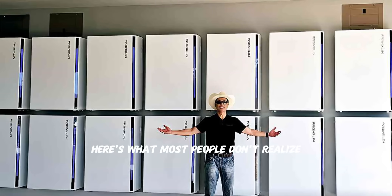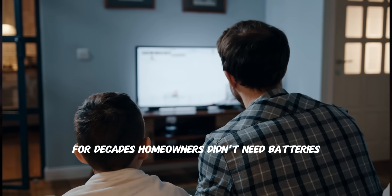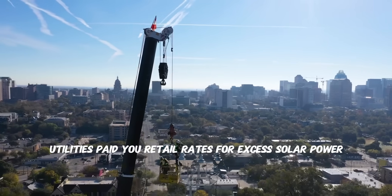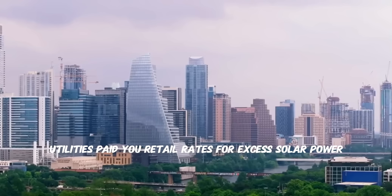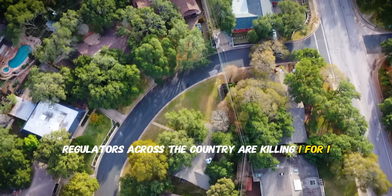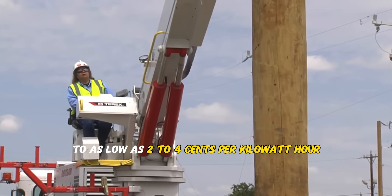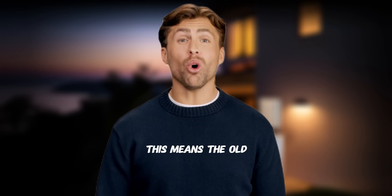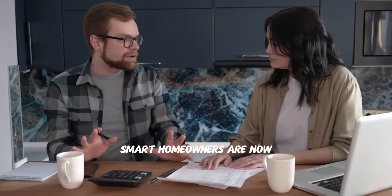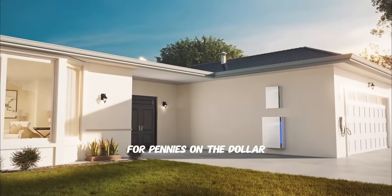Here's what most people don't realize. The battery market has fundamentally changed in the last three years. For decades, homeowners didn't need batteries because of net metering — utilities paid you retail rates for excess solar power. But that's ending fast. Regulators across the country are killing one-for-one net metering, and utilities are slashing buyback rates to as low as two to four cents per kilowatt hour.